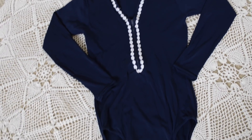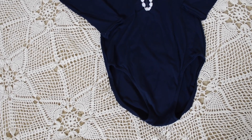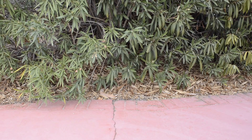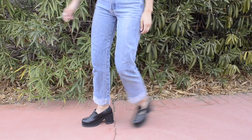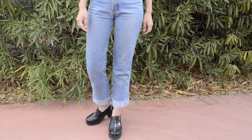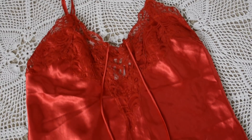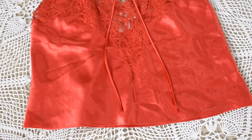I also found this vintage JC Penney one-piece top thing. I think it's from the 70s — I'm not entirely sure — but it's pretty cute and has a zipper in the front. Then I found this vintage Victoria's Secret silk top; you can never have enough of those.